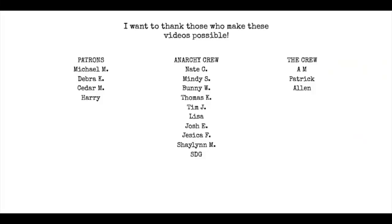Until next time everybody, keep buying my books, type hard, and I will talk to you later. A quick thanks to the Anarchy Crew and my Patreon followers — I appreciate you guys so much for keeping this content going. You're awesome. To join the Anarchy Crew, hit the join button beneath this video; to join Patreon, use the link in the description. Thank you.